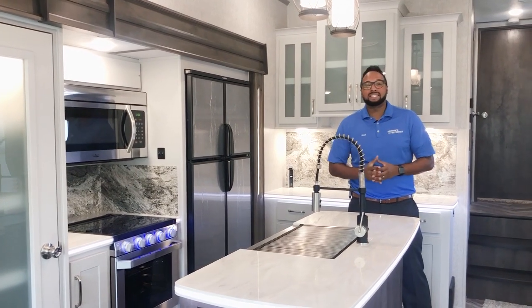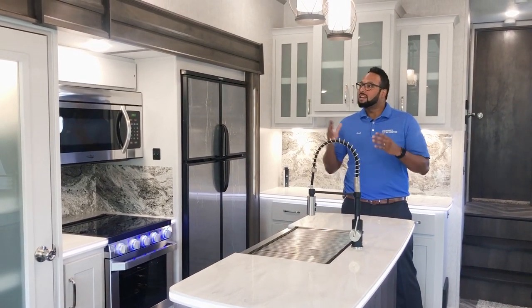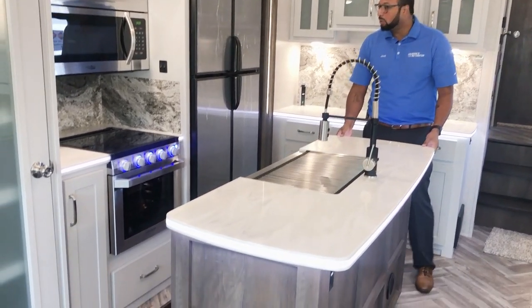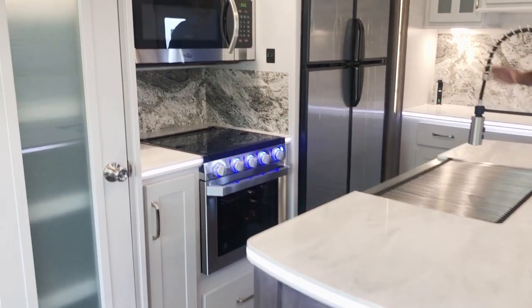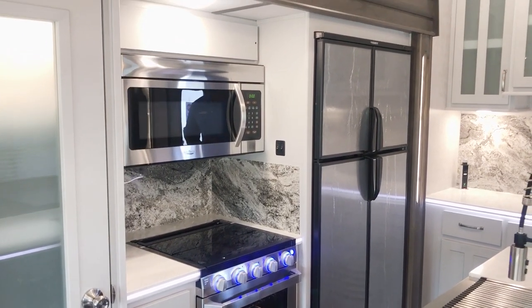As you can tell, I'm sitting in your gorgeous new kitchen with light white woodworking, saddle surface countertops with lights built right into them, and all your high-end appliances to make cooking a breeze. This is a fantastic looking kitchen in this brand new fifth wheel.